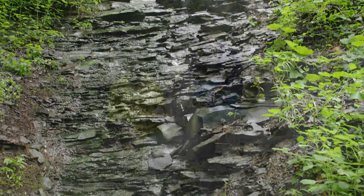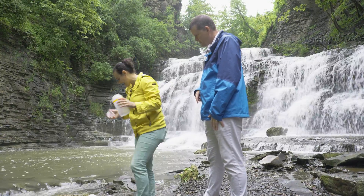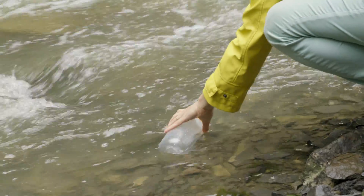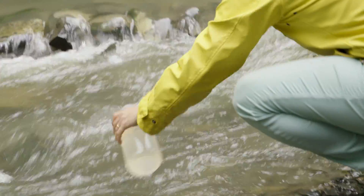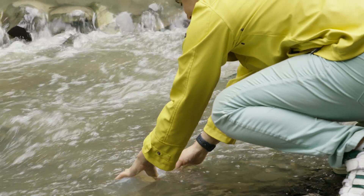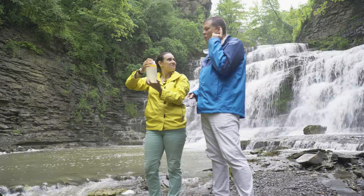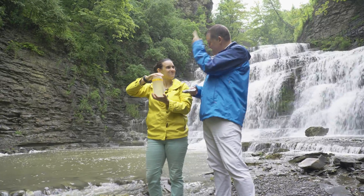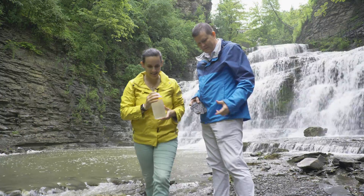Let's definitely take a sample and I'll show you how we do it. This is just a one-liter Nalgene bottle — nothing too sophisticated. What I'll do is submerge it in the water, give it a rinse, then take a sample and close it. Here you go — this is what the sample looks like. All the cloudiness in that water is ultimately little bits of this rock. And we're going to see it back in the lab.